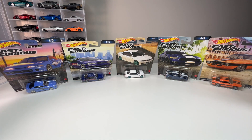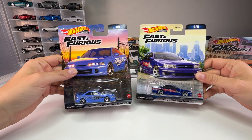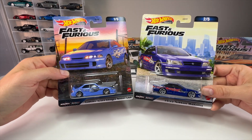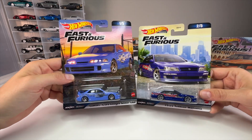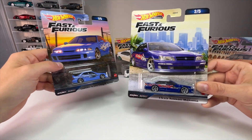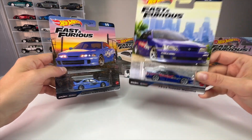What is up everyone, it's Sam from 64 Wheels back with more diecast. Today we're going to be unboxing the latest wave of Hot Wheels Fast and the Furious line that contains not one but two of the missing castings we needed to basically complete the whole original family from the first Fast and the Furious movie.